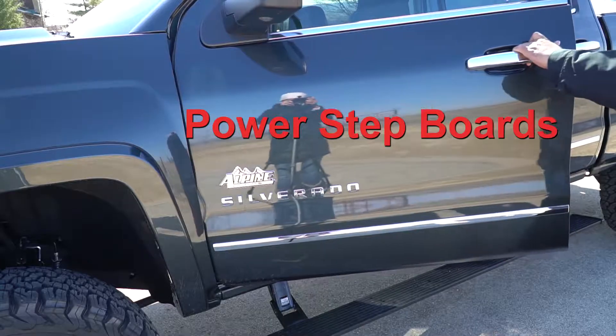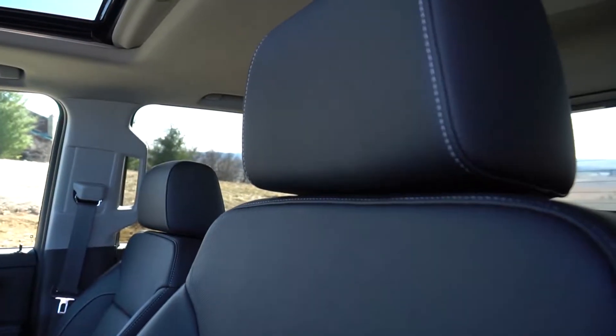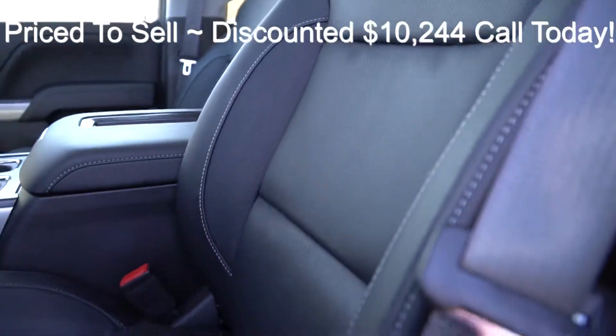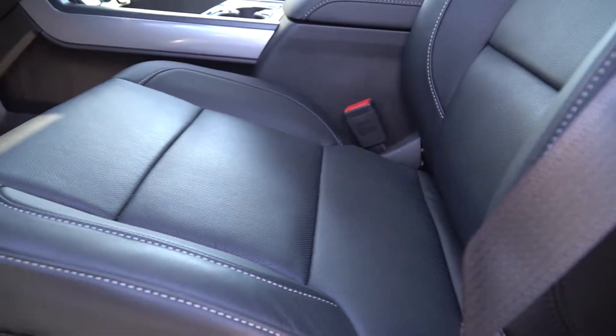Inside you can see the sunroof, leather seats throughout, and in the back seat there is plenty of leg room for your passengers. It's absolutely a good-looking truck. There are two cup holders in the front.